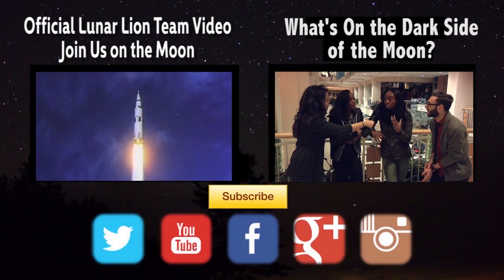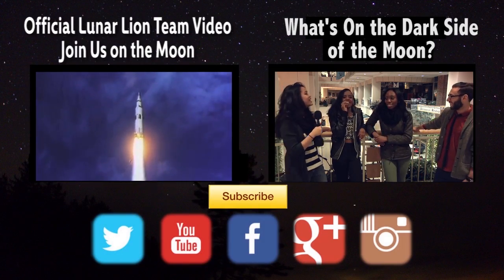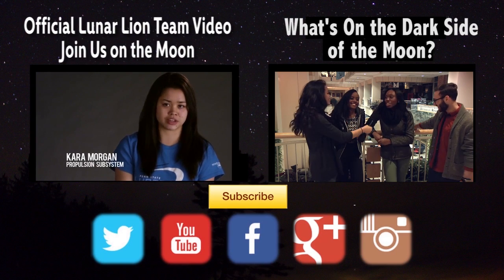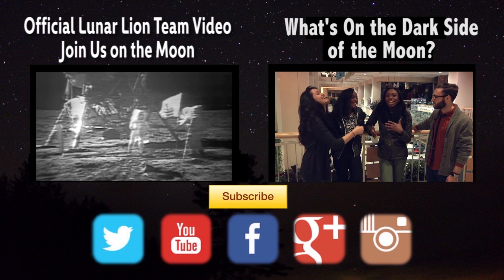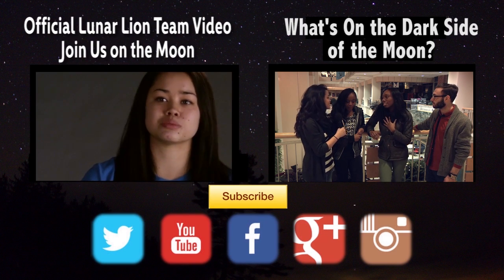Landing on the moon — even an unmanned spacecraft — has only ever been done by the United States, Soviet Russia, and now China. To say that the fourth entity on the moon is going to be not just private space but a university is amazing to me.